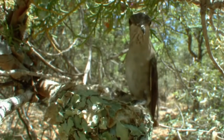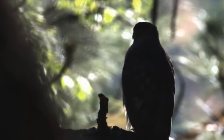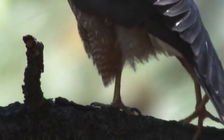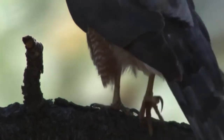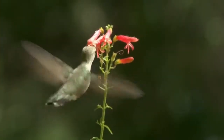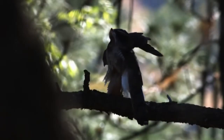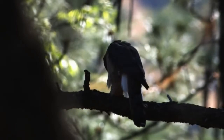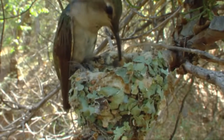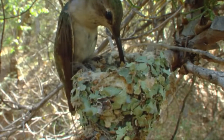Strangely, the Cooper's Hawk's skills as a killer may be exactly why the hummers like to stay close. The hawks' favorite foods are all animals that prey on hummingbird nests. But the hummingbirds themselves are too small and fast for these big raptors to bother with. Somehow, the black-chins have figured out that hawks make good neighbors — and that survival strategy really pays off.